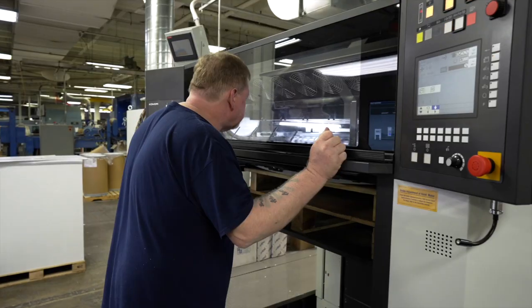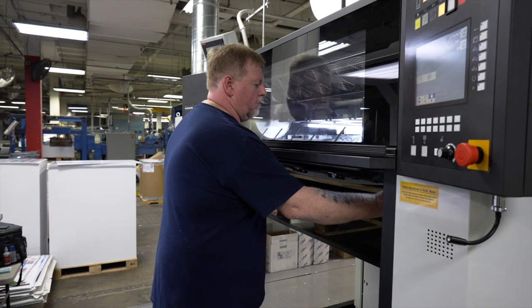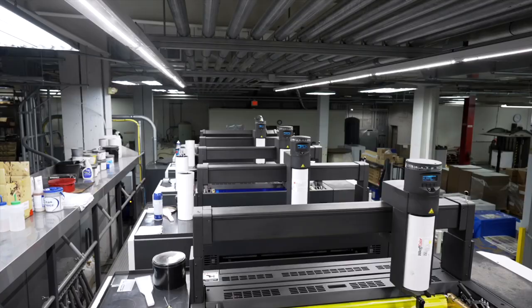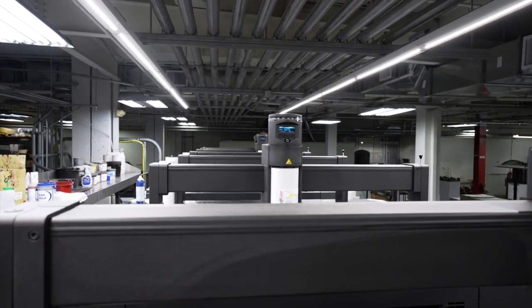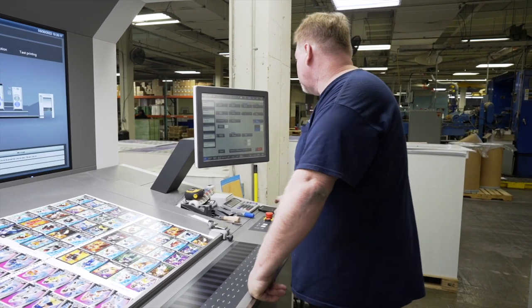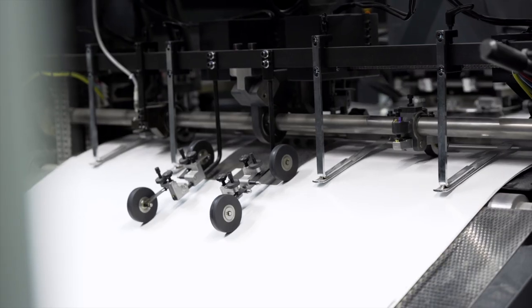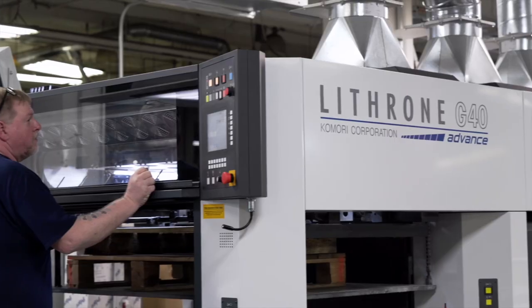We feel the family business component is a very important part of not only the culture and production mentality here as a place to work, but also how we interact with customers. You're not just a customer and we're not just a business — we really strive for long-term, close relationships, and I think that has been a big factor in some of our success.